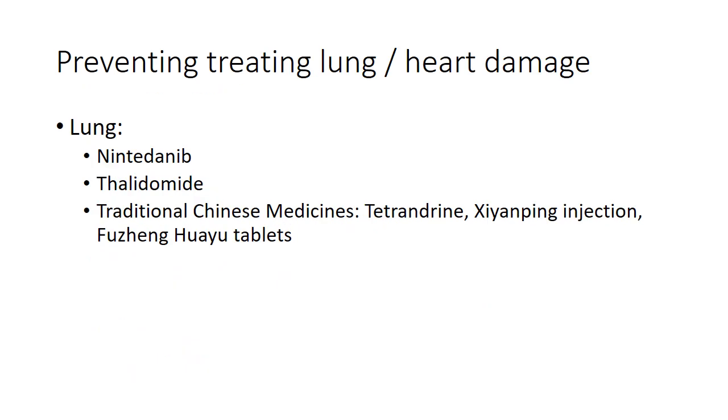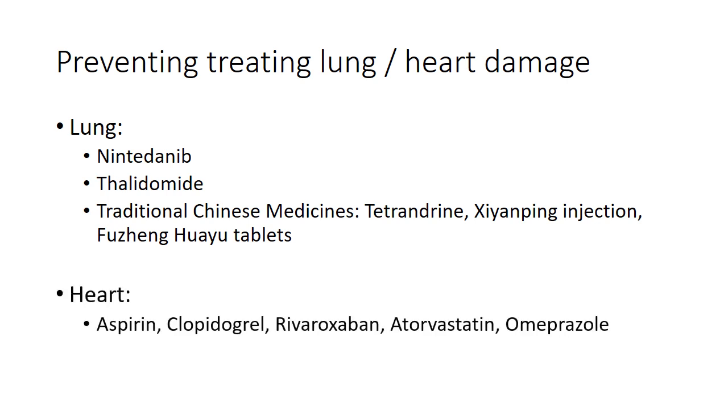Step five: once a cytokine storm has occurred, we can try to prevent or treat organ damage — particularly in the lungs and heart. For lung protection, nintedanib (a protein kinase inhibitor used for pulmonary fibrosis) and thalidomide are being tested, along with traditional Chinese medicine. For heart protection, trials are examining medications similar to those used in heart attacks: aspirin, clopidogrel, rivaroxaban, and atorvastatin, to protect the heart during COVID-19 infection.